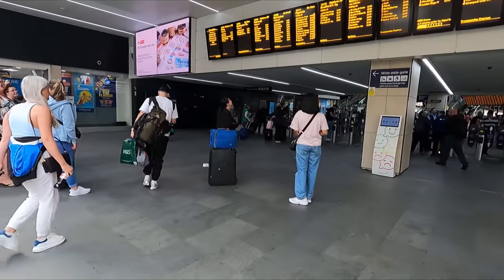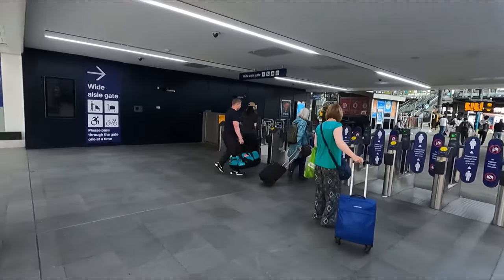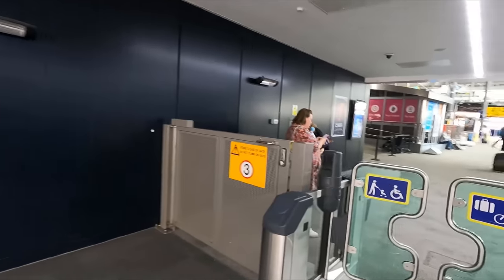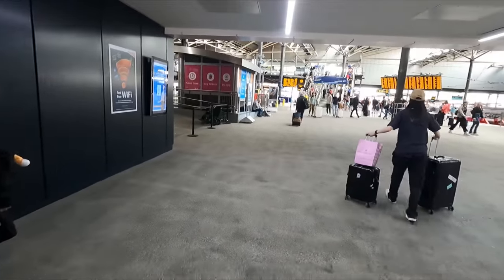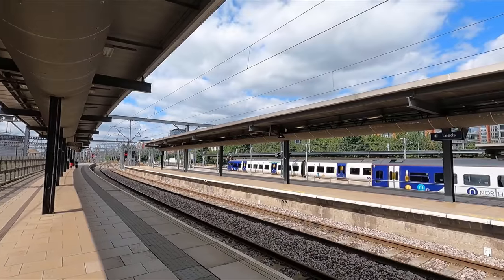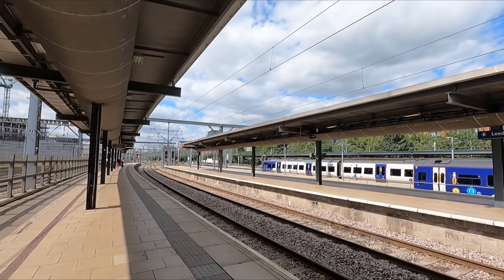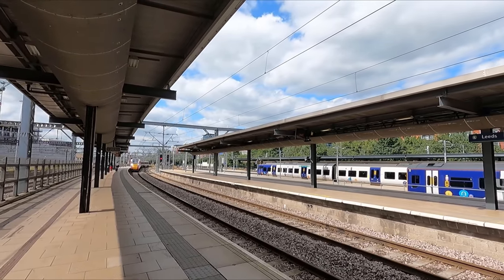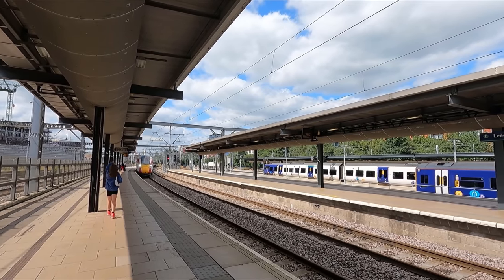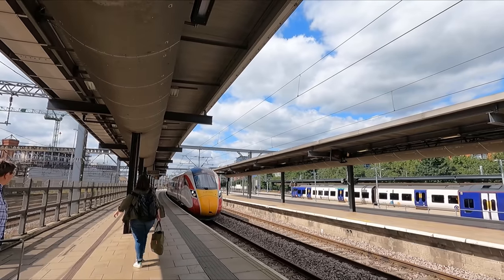Soon enough it's time to head through to the platform for boarding. We'll be departing from platform 6 today. While most of LNER's Leeds to London services start or terminate here, our train will actually be coming from nearby Harrogate today. Before long, our train is pulling into the platform on time. Being a service that originated in Harrogate, the service down to London is operated by the bi-mode version of the Azuma — the Class 800 — as opposed to the electric-only Class 801 variant.